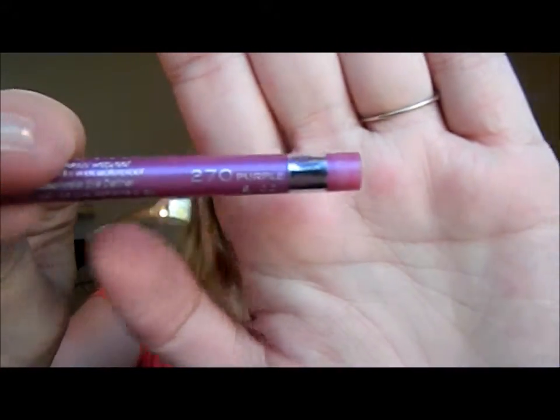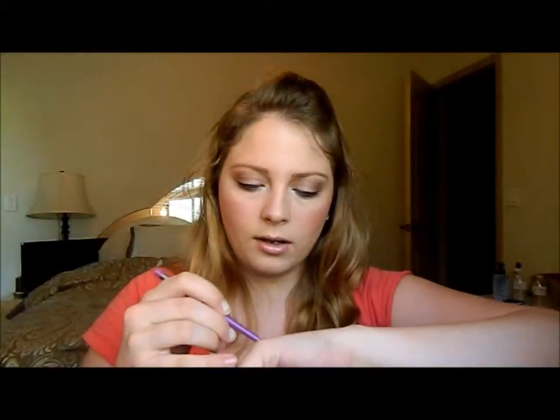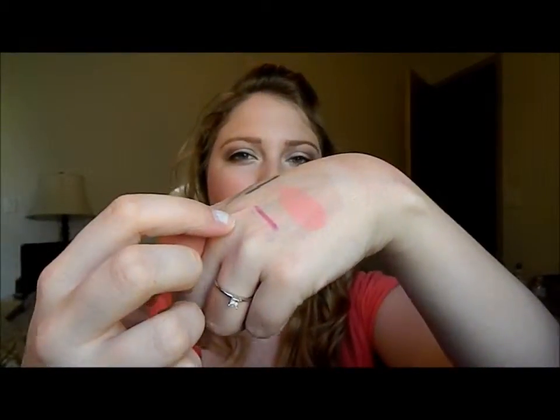Next is another eyeliner — this is the Rimmel London Exaggerate Waterproof Eye Definer in Purple Shock. And it just looks like this. Oh, it totally just broke on me. I'm planning on using this for the waterline also while it's still summertime and I can get away with having some color. Hopefully this works out well. I can't say that I used to wear it a lot, because I honestly bought it because I wanted a purple liner and then I just didn't end up wearing it so much.